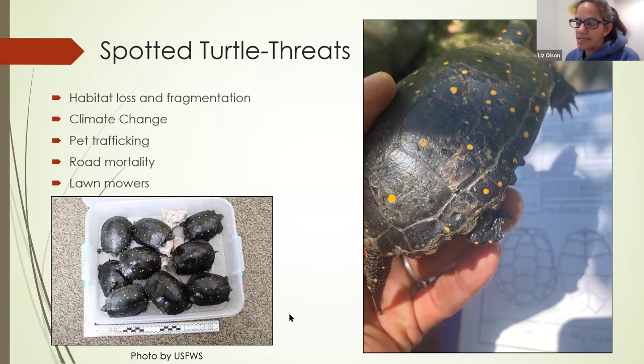Habitat loss and fragmentation are threats for all turtles and much wildlife. Climate change is also a concern — on the vineyard, one wetland is right next to a salt marsh that is getting inundated, and eventually that bog is going to disappear. And one threat you might not think of is pet trafficking: collectors come and collect spotted turtles and box turtles to sell them in Asia as pets. That's a significant threat to these animals.